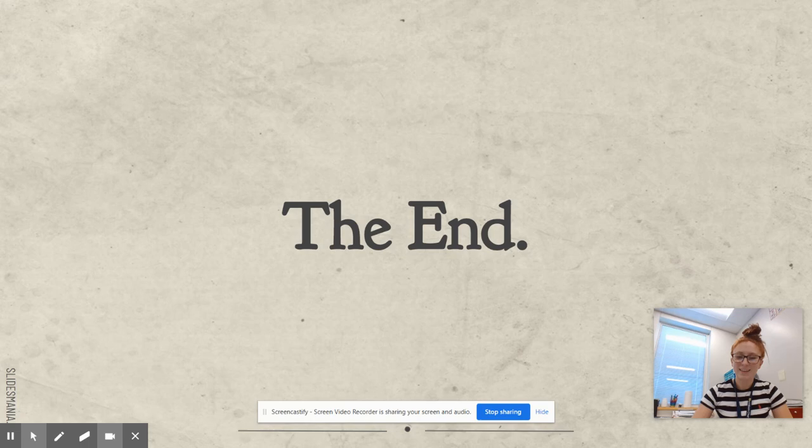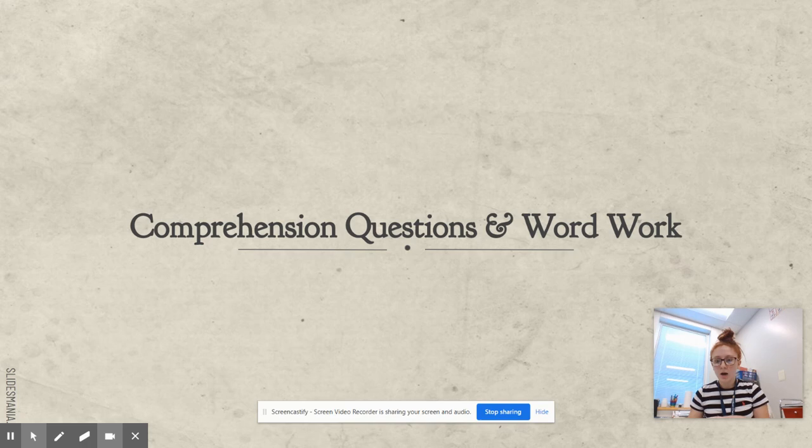Go ahead, take a little break — wiggle break, get some water, something to snack on — and then come back for comprehension questions.